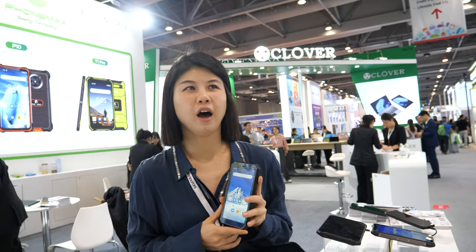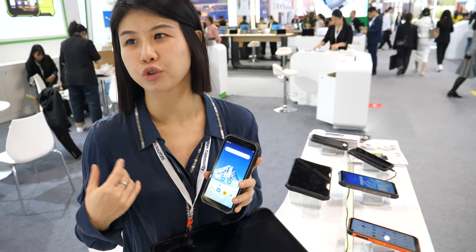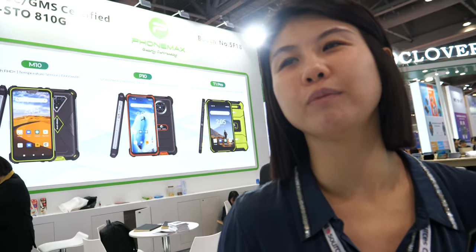In past years we focused more on OEM and ODM business, producing under our customers' brands. We wanted to start our own brand, but then the last three years because of the coronavirus, the Chinese market was basically shut down and we were not able to go abroad, so we paused our brand marketing. There were no Hong Kong fairs — all fairs were closed for three years.